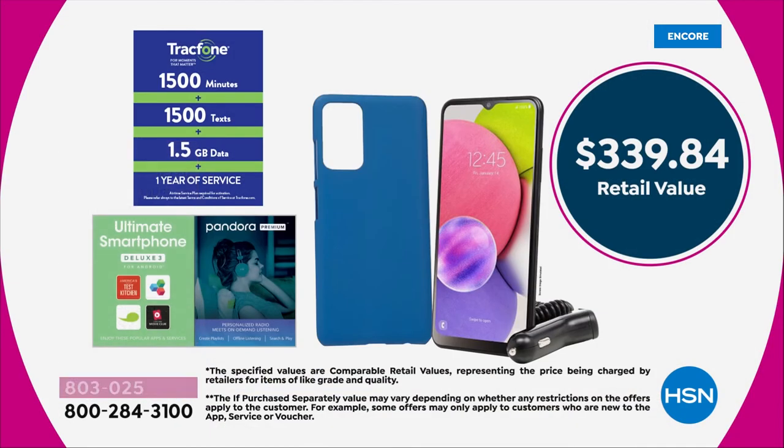It's even got, as you would expect, free shipping and five flex pay, from $339.84 down to $69.99. We're going to include 1,500 talk minutes, 1,500 text messages, and an amazing one and a half gigs of data. That's a value of $125 — enough to get you through a whole year's worth of service.